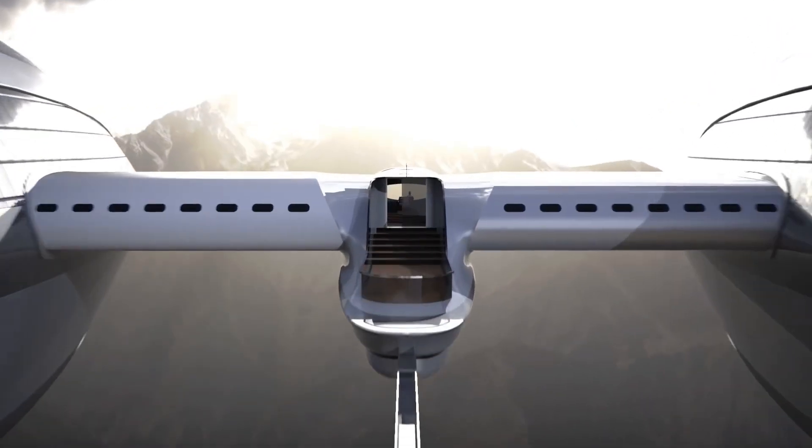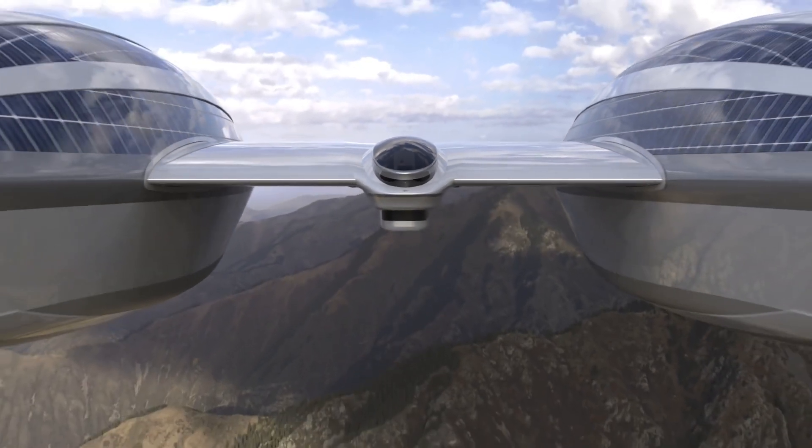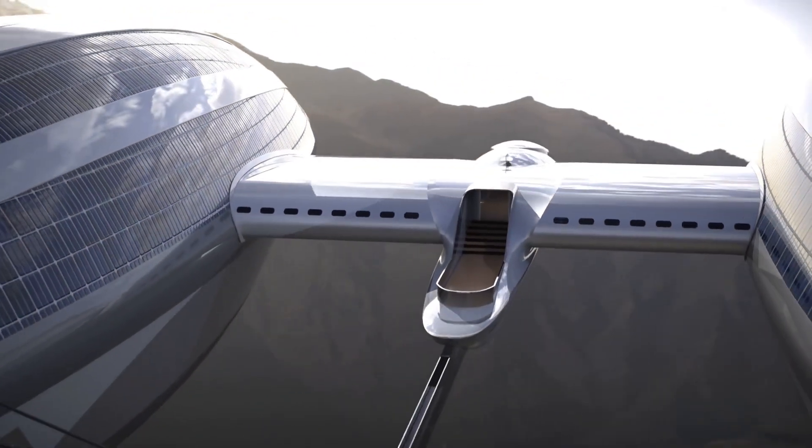Inside, the yacht offers luxurious accommodations complete with living spaces, observation decks, and high-end amenities — all with stunning views of the ocean below or the clouds above.